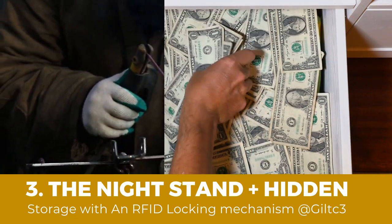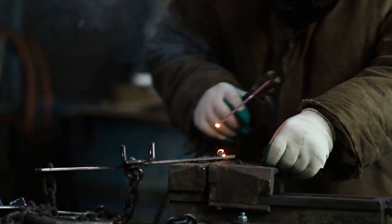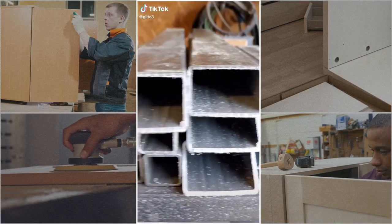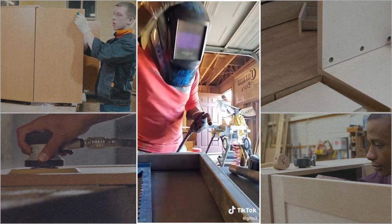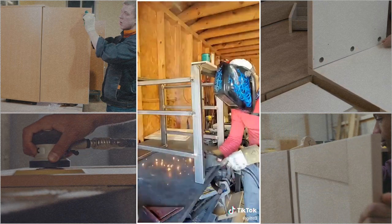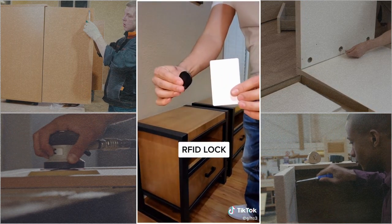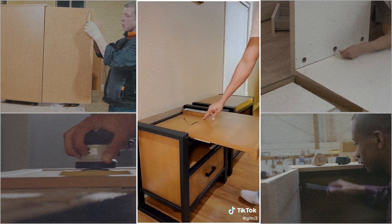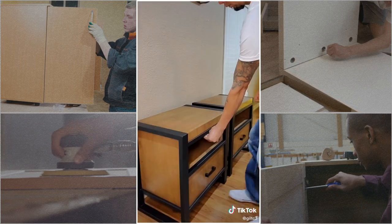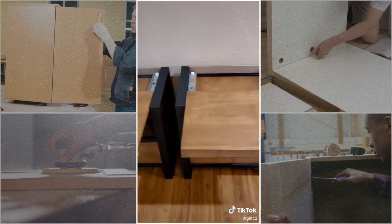Number 3: The nightstand with hidden storage with an RFID locking mechanism. This idea may be hard to copy because it entails a welding process; however, you can always make your own version. This nightstand features a drawer for storage, but also hidden storage on the tabletop that you may overlook at first glance. You will need an RFID lock to access it, making it a perfect place to hide anything valuable that you do not want other people to see.